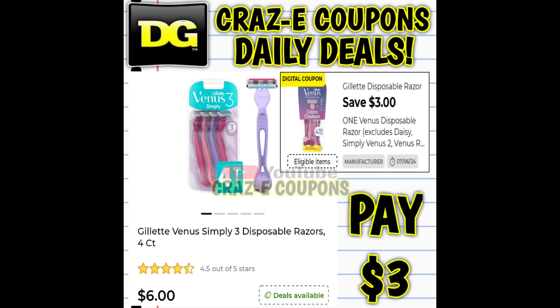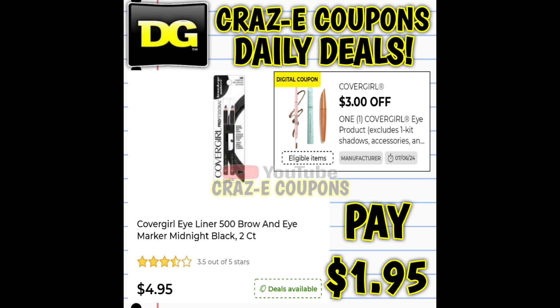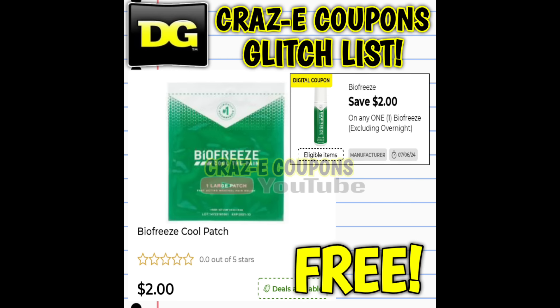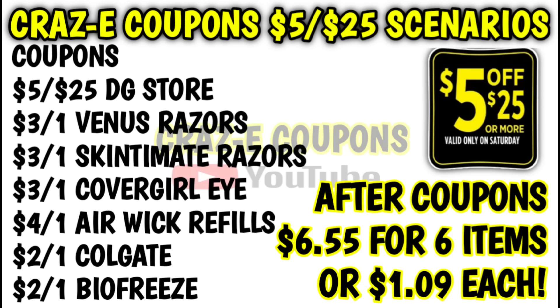For our next scenario, pick up one Venus razor at $6.00, one Skintimate razor at $6.00, one CoverGirl eyeliner at $4.95, one Airwick two-count oil refill at $6.25, one Colgate charcoal toothbrush at $3.35, and one Biofreeze patch at $2.00. That puts your subtotal at $28.55. After coupons are applied, you're paying $6.55 for six items — just $1.09 each.